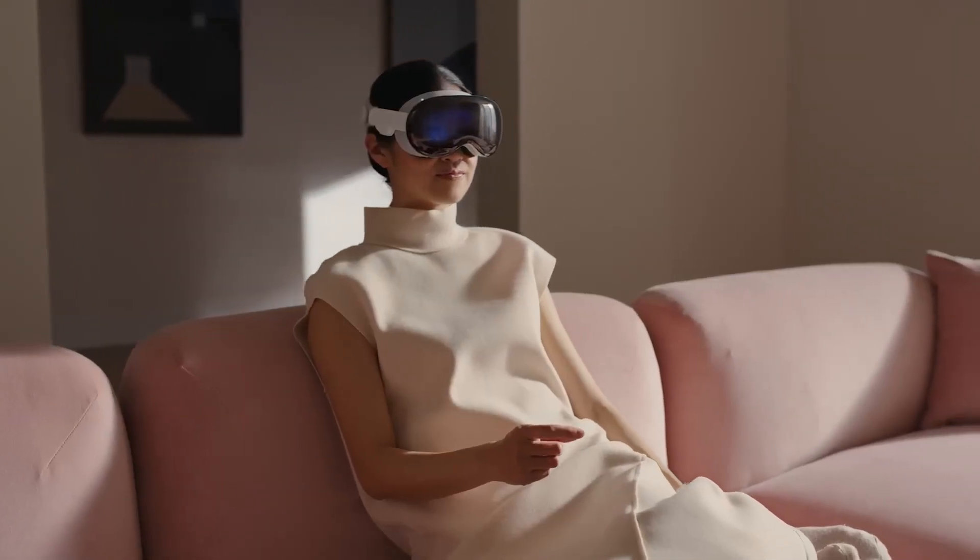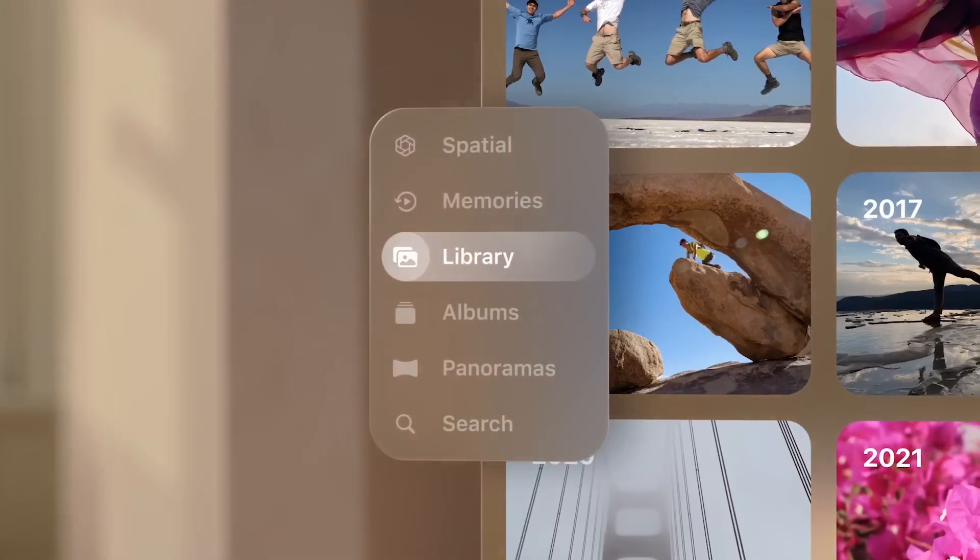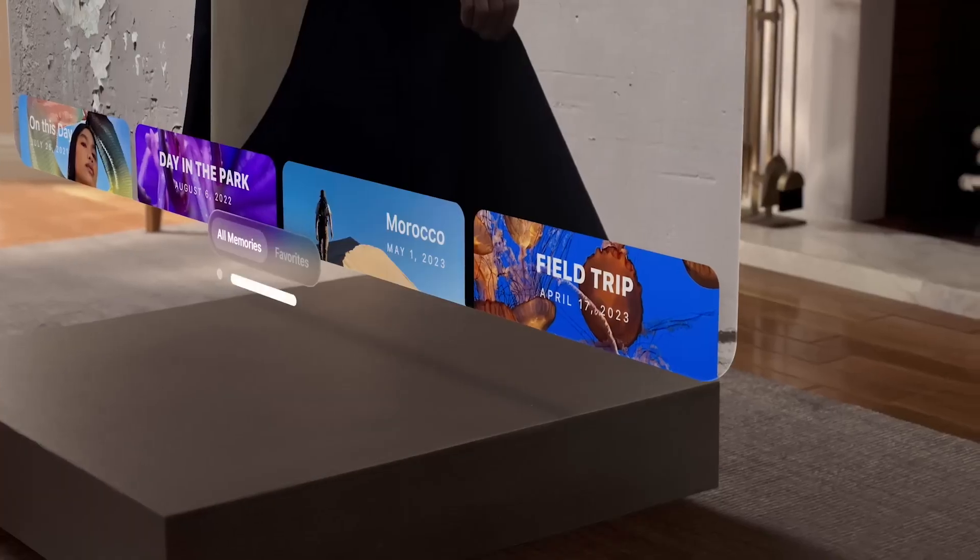You can also bring 3D objects to life with the Apple Vision Pro. You can pull a 3D object out of an app and examine it from every angle as if it's right in front of you.